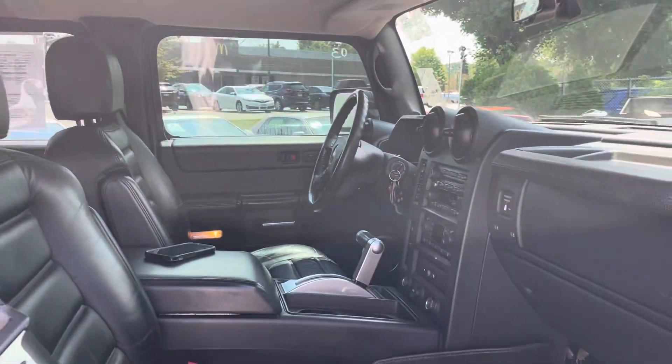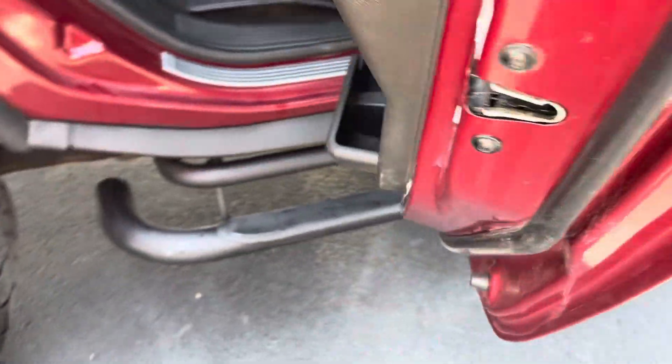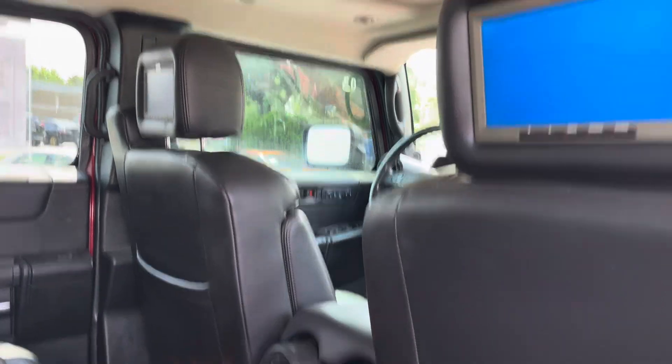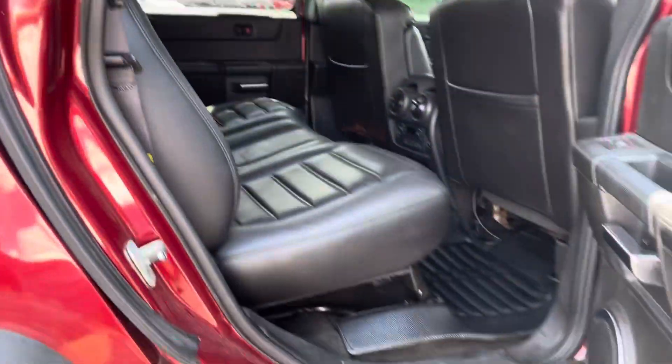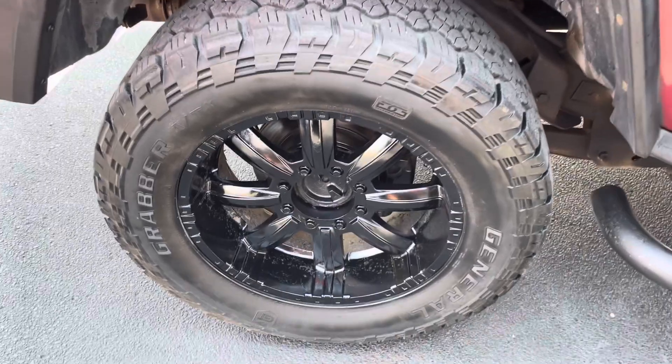Look at the paint on this thing. Now, most of this is fiberglass for weight reduction. Take a look inside — you got the dual DVDs with the DVD player and the center console there. These seats are heated. The headliner is clean. The tires are in good shape. You got a badge here that says 6.0 LS2 engine.